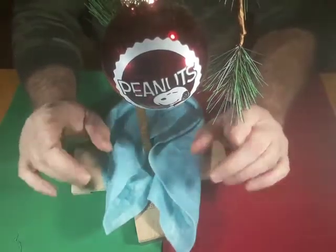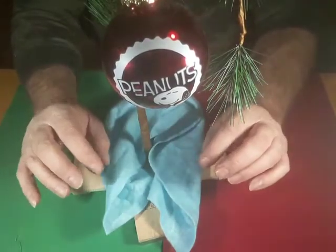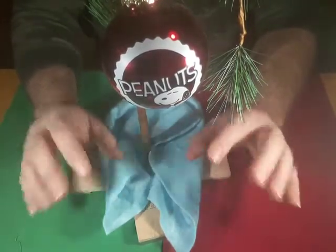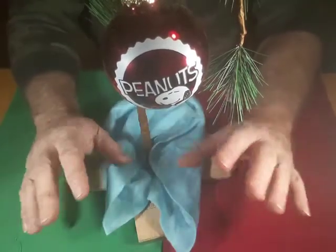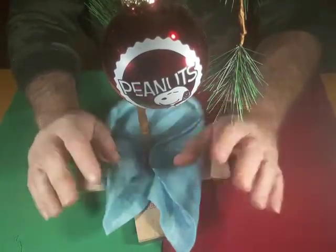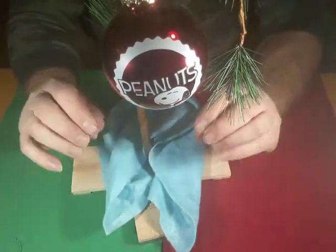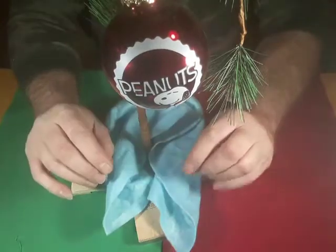Well, hello Dan. Welcome back to Mr. E's Mysteries and Magics. I am posting this video on Christmas Day 2020. Merry Christmas to all of you. For those of you who celebrate Hanukkah, Happy Hanukkah. For those of you who celebrate some other holiday at this time of year, season's greetings and thank you for being a subscriber.